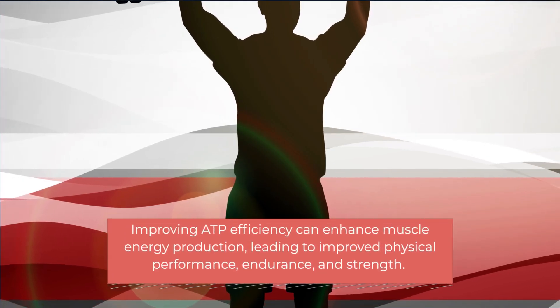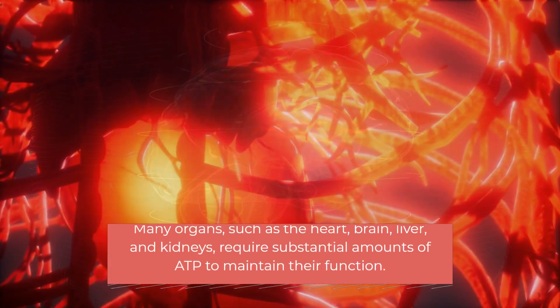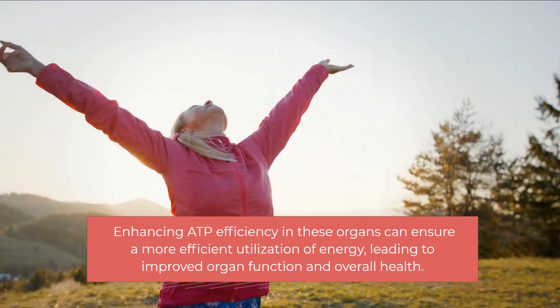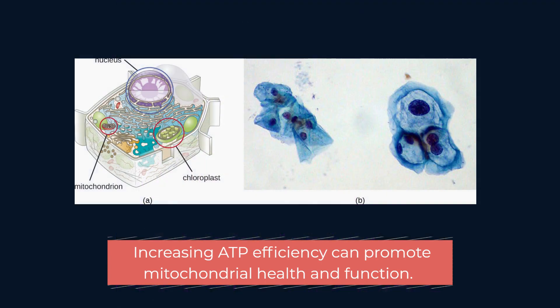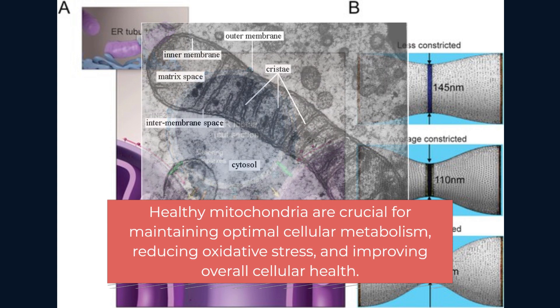Improving ATP efficiency can enhance muscle energy production, leading to improved physical performance, endurance, and strength. Many organs — such as the heart, brain, liver, and kidneys — require substantial amounts of ATP to maintain their function. Enhancing ATP efficiency in these organs can ensure more efficient utilization of energy, leading to improved organ function and overall health. Mitochondria are the cellular organelles responsible for ATP production through oxidative phosphorylation. Increasing ATP efficiency can promote mitochondrial health and function, which is crucial for maintaining optimal cellular metabolism, reducing oxidative stress, and improving overall cellular health.